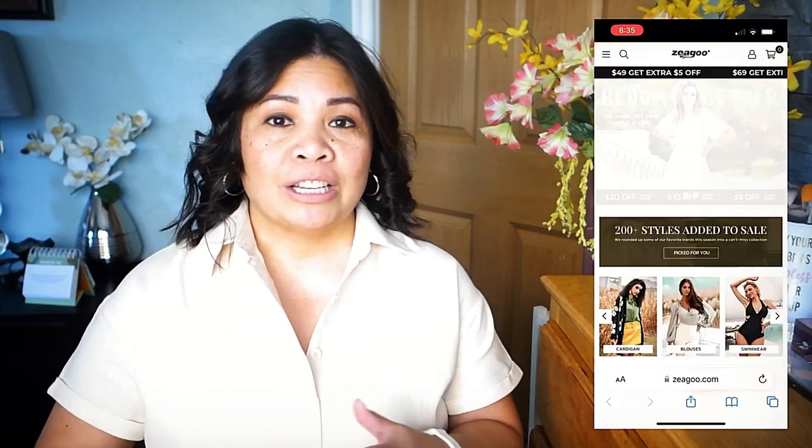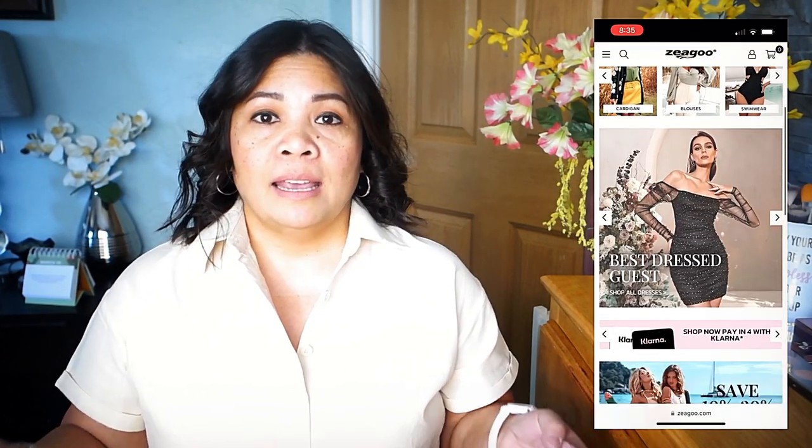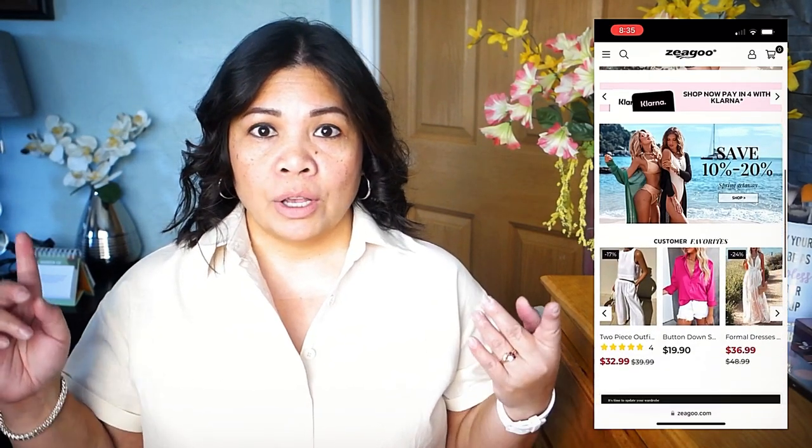Welcome back to my channel, it's Rachel. For today's video I will be doing a try-on haul with this brand Zeagoo — Z-E-A-G-O-O. If you haven't heard of them, you can check their website. They are a clothing company and they have tops, sweaters, swimwear, and also dresses. Right now it's spring and they have a spring dress collection.